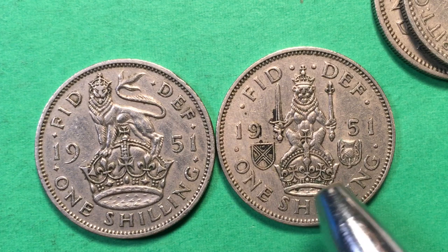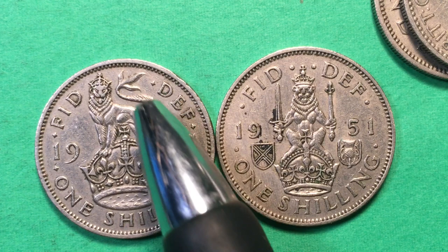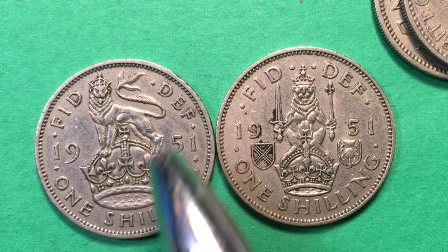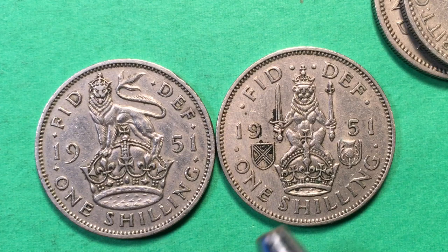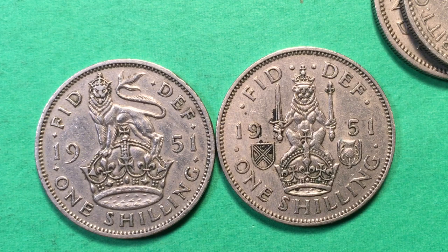The English reverse has a standing, crowned lion — what an amazing engraving — standing on top of a crown again, with 'Fid Def 1951 One Shilling.' Both coins came out in the same year: 1951. The Scottish reverse had 10 million made, including some proof coins, and the English reverse had essentially 10 million — 9.96 million — made. So about 10 million of each in 1951, and none made in 1952.